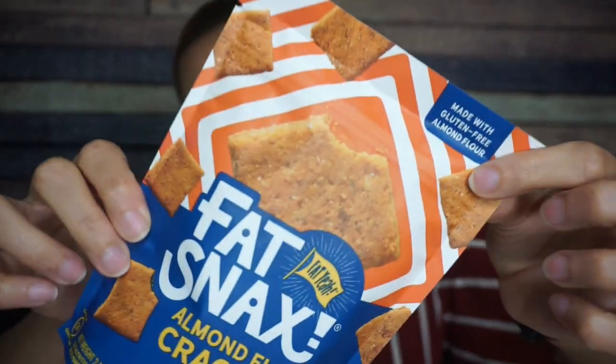Fat Snacks Almond Flour Cheddar Crackers. If you look on the bag, they're supposed to kind of remind you of Cheez-Its. They don't snap like Cheez-Its do, but the flavor and chew of these is really good — I do remember that. There are two servings per container; serving size is 17 crackers. Per serving: 130 calories, 11 grams of fat, five total carbs, three fiber — so two net carbs — and five grams of protein. That's about four net carbs for the whole bag. I remember really liking these.